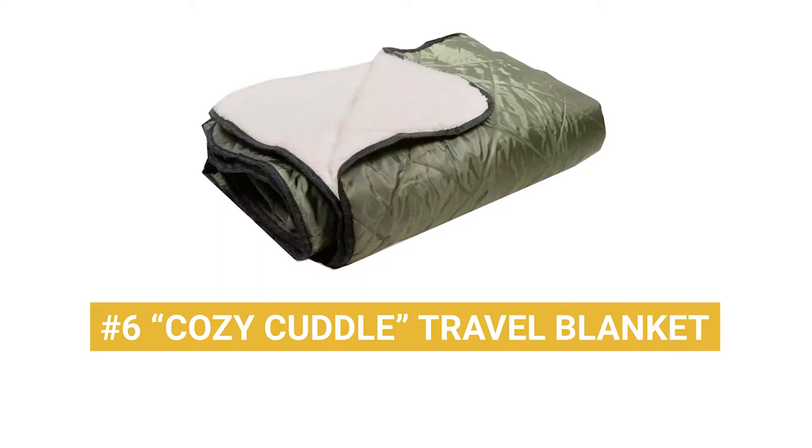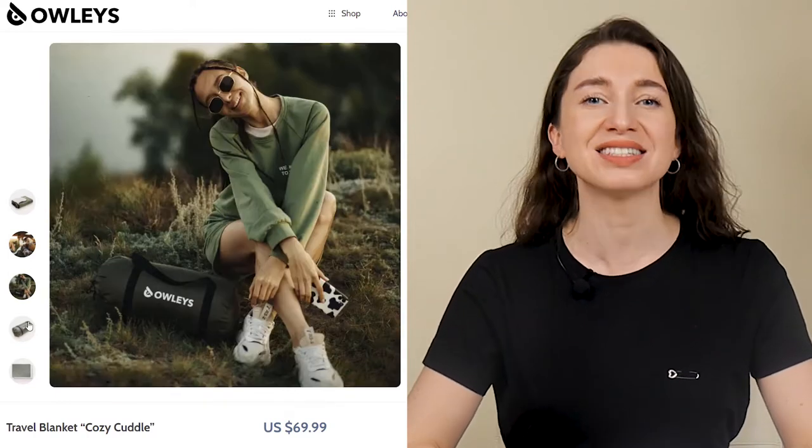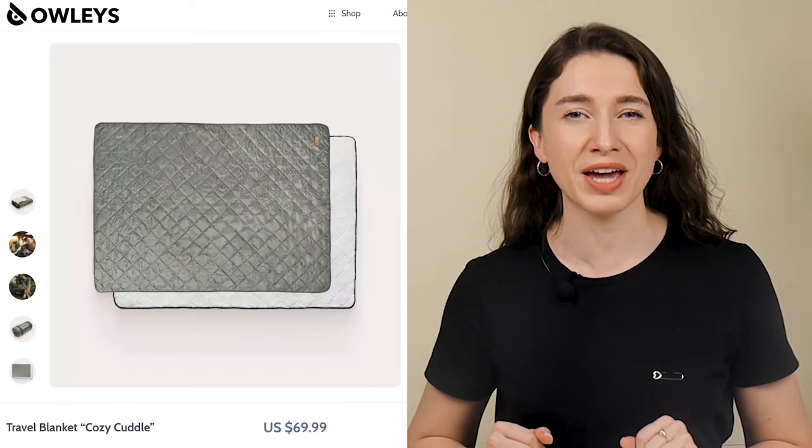Product number 6: Cozy Cuddle Travel Blanket. Depending on where your destination is, you may spend some nights on the road. If and when temperatures drop, ensure there's comfort for every passenger with the Cozy Cuddle Travel Blanket. Designed with cotton fabric on the inside and a soft but tough nylon on the outside, cozy up for a good sleep.